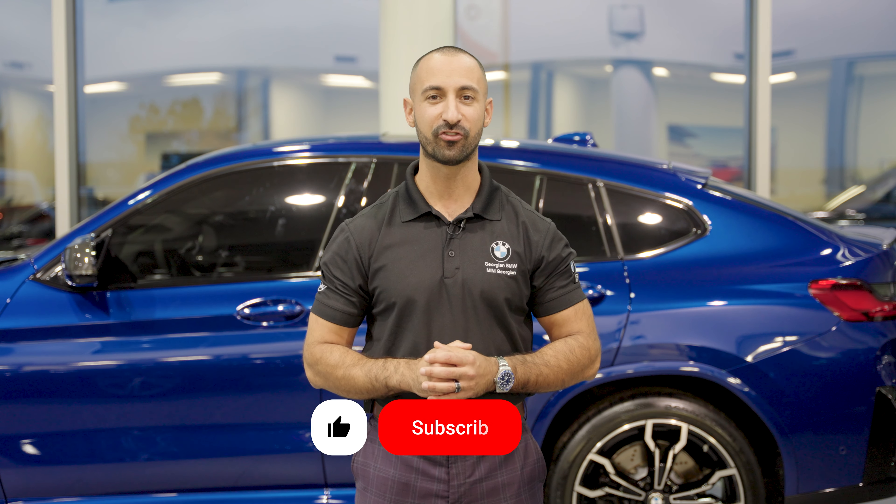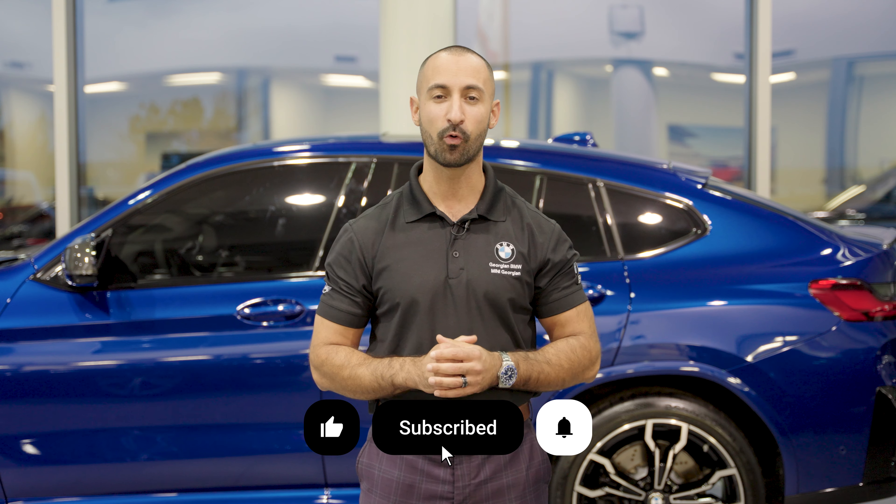What's going on everybody? Fernando from Georgia BMW and today we are bringing you another exciting addition to our showroom and available to you. If you are new to the channel make sure to show that support by clicking the thumbs up button and of course the subscribe button to keep up to date with us and all things BMW.